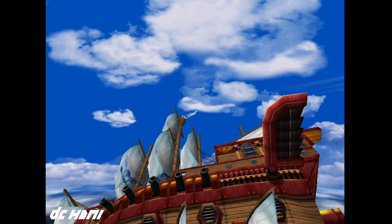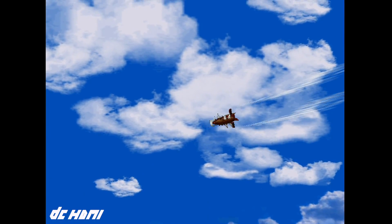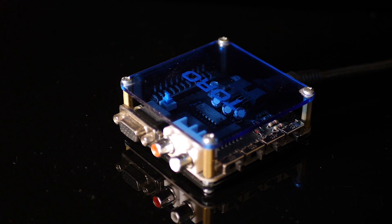And this is where the DC HDMI comes in. It taps directly into the system, delivering all pixels digitally to your display at a variety of output resolutions. And as you can see, it looks great. The question is, how does it stack up against the other options available?